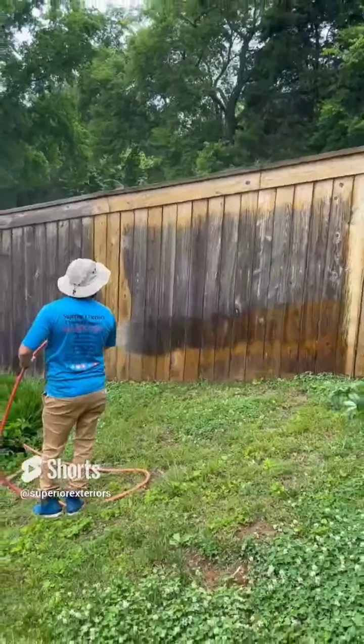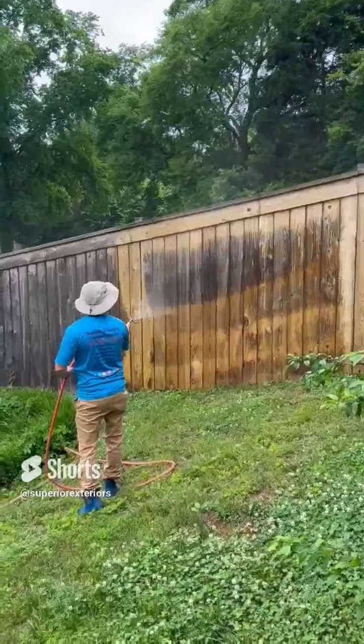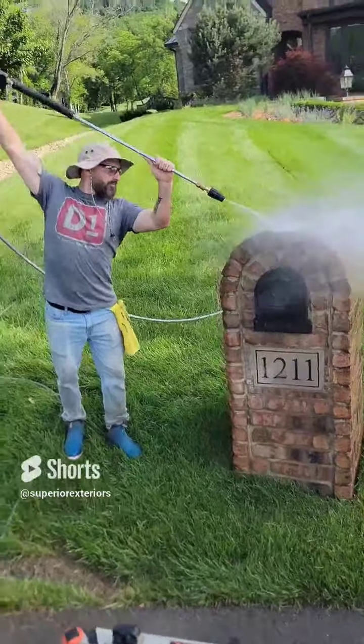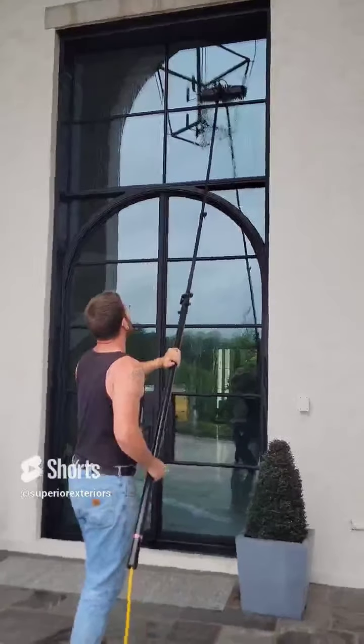We wash all different types of fence, whether it be a wood fence as can be seen here, or a white vinyl fence — we'll wash it. We wash everything on the outside of the home, from the mailbox to the curbs to the concrete to brick walls.